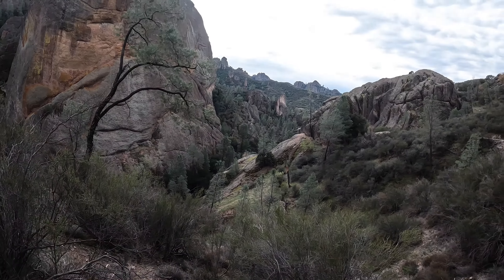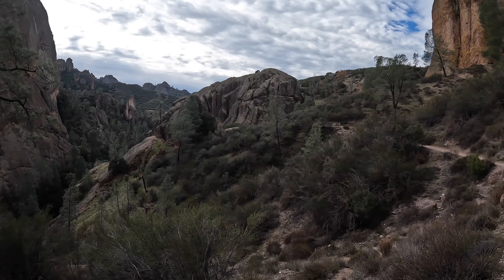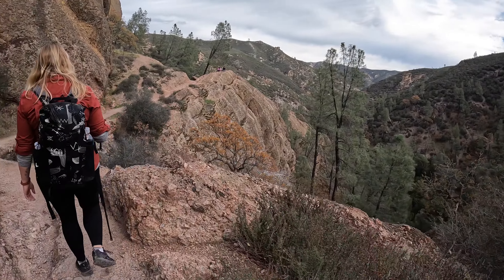We're on the cliffs — Balconies Cliffs side. You go up a little bit, a few switchbacks over here, and it looks like we're going around here and up where those people are. We'll probably get a pretty good view.